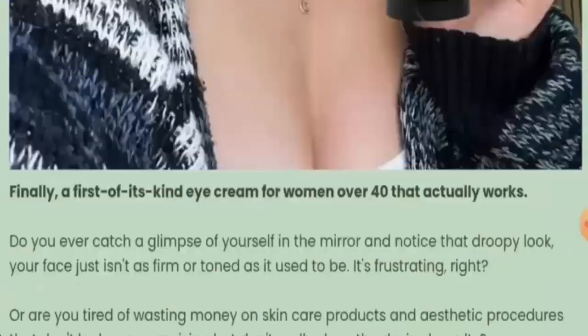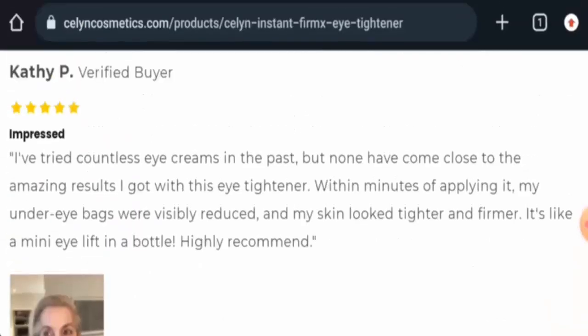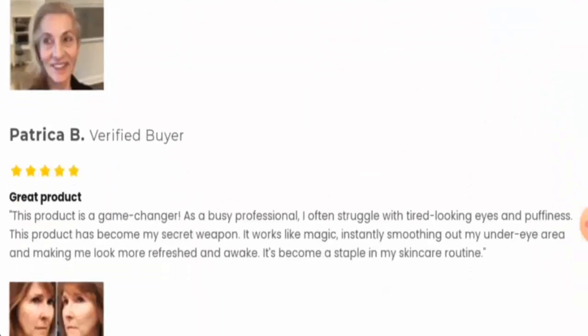If you want to know about the customer feedbacks, there are some reviews available on this particular website, but we cannot consider these only. We have found out that this product hasn't received any genuine customer reviews yet. There are no reviews available on any trusted sites. So, in the conclusion of the Celine Eye Cream reviews, this product might be a fake product. It is not available on other e-commerce sites, it doesn't have social media presence, and there are no genuine feedbacks available. So, it might be a fake product.